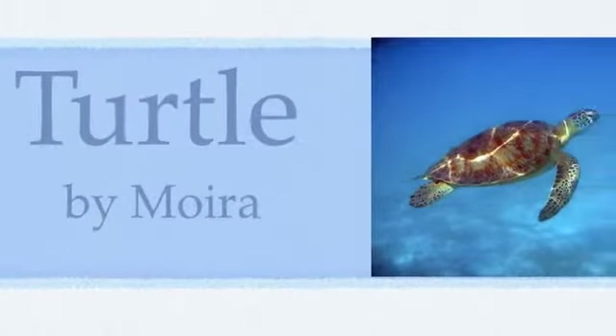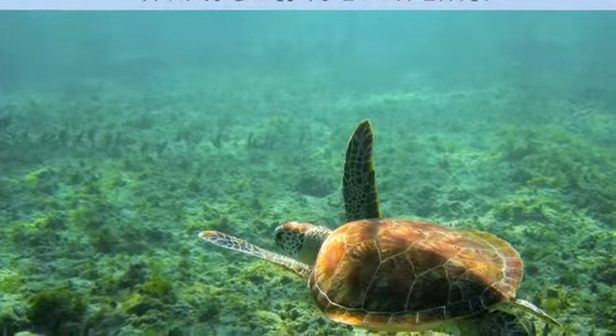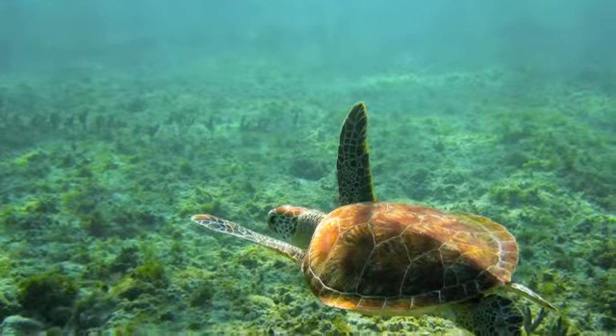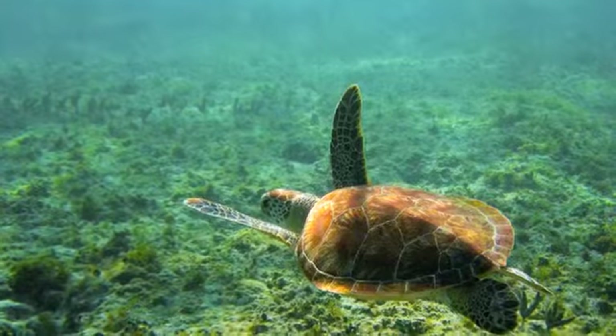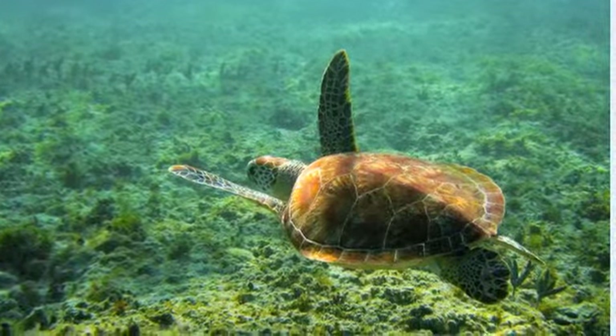My name is Mara. I'm going to talk about sea turtles. This is what a sea turtle looks like. A sea turtle has a hard shell on its back and moves with its flippers.